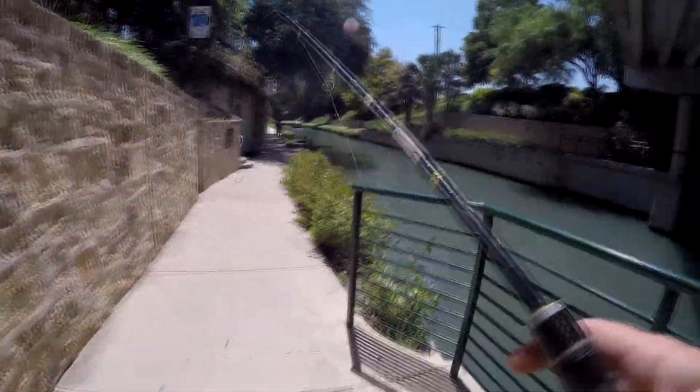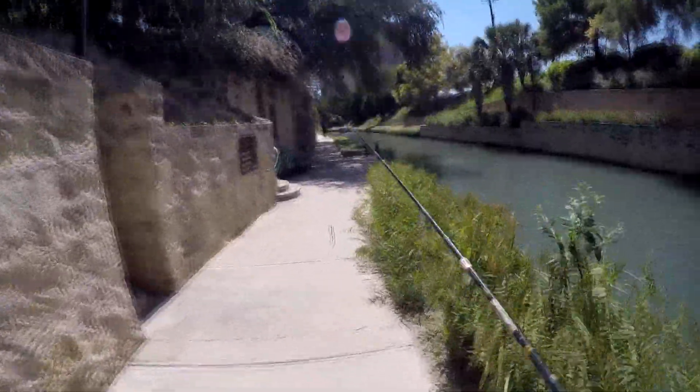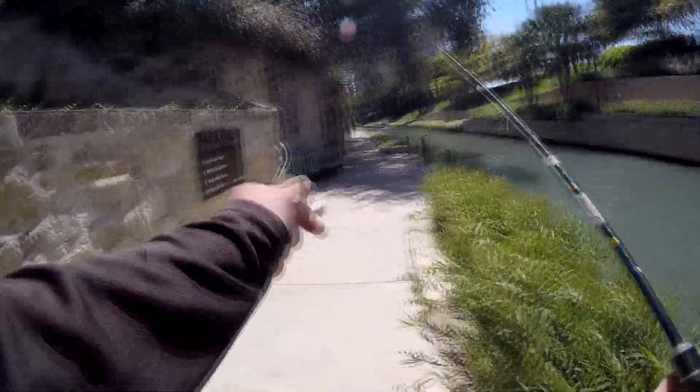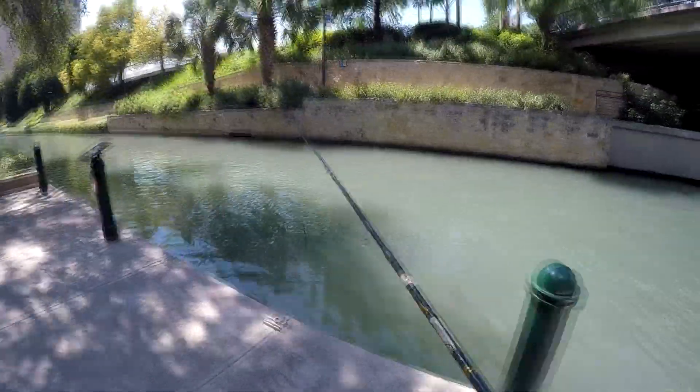The bait I'm using is a Skinny Sanko Texas rigged with a real light lead weight up on the front. I can see somewhere I need to cast — there's a nice tree right here creating some shade, and there's a tunnel across the way. This is a nice low platform close to the water. It's a good spot.